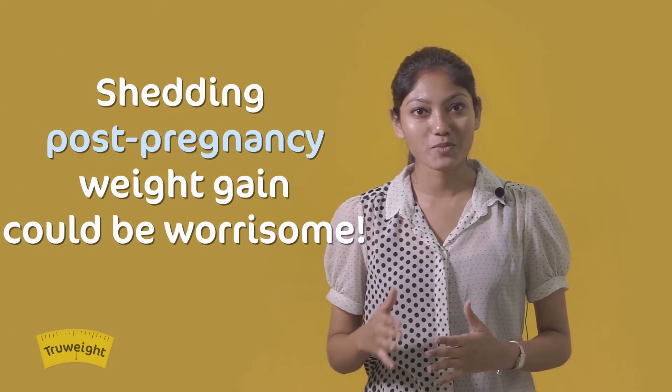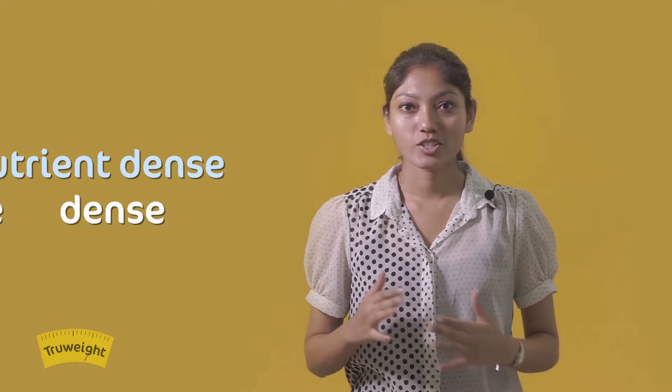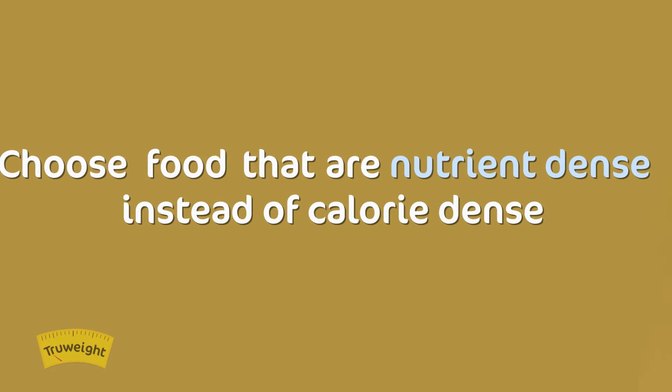A new mother requires more nutrition post-delivery in comparison to any other stage in life. At the same time, shedding the post-pregnancy weight gain could be a nagging worry too. Hence, choosing foods that are nutrient-dense rather than calorie-dense becomes important.